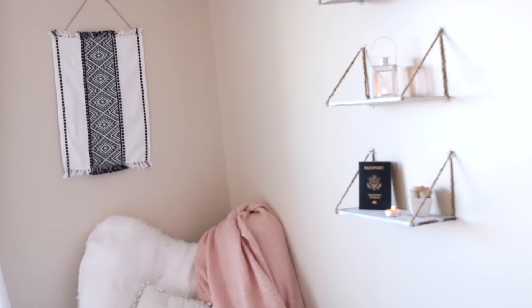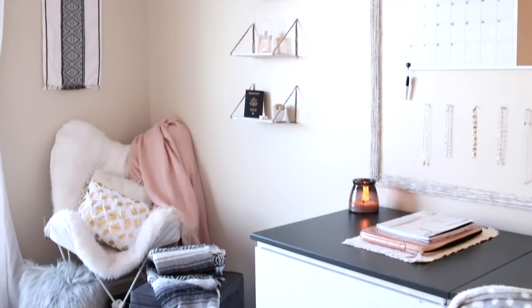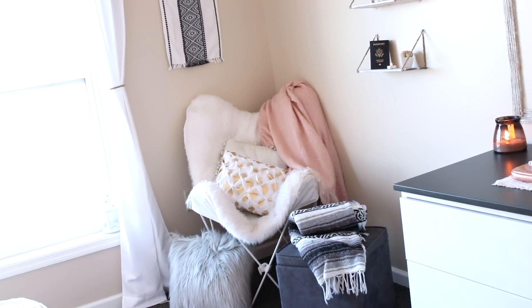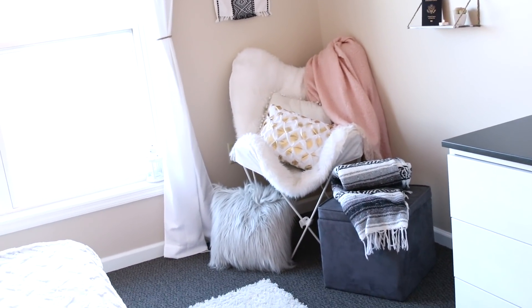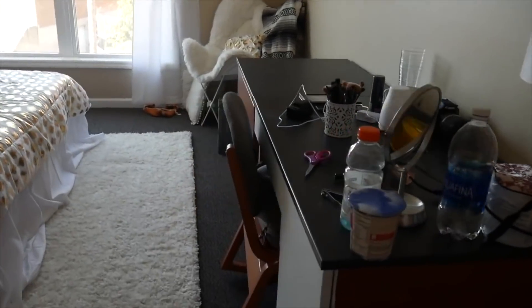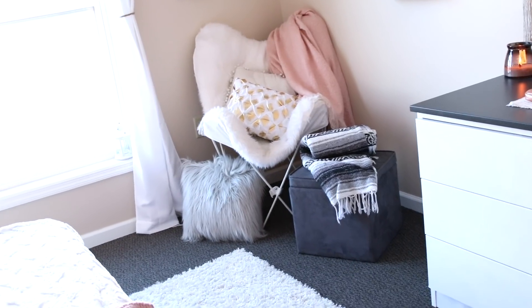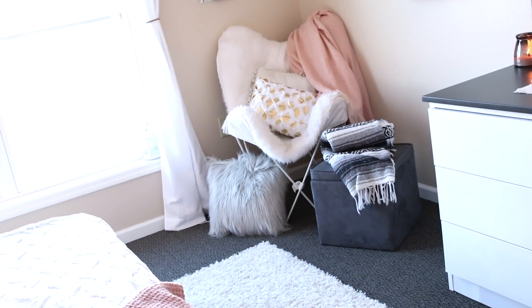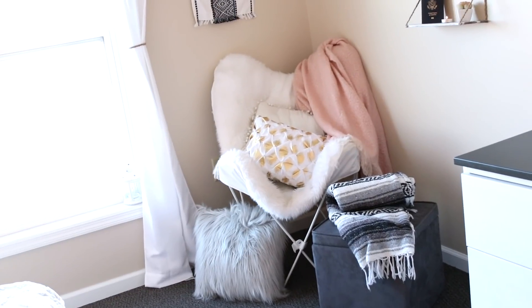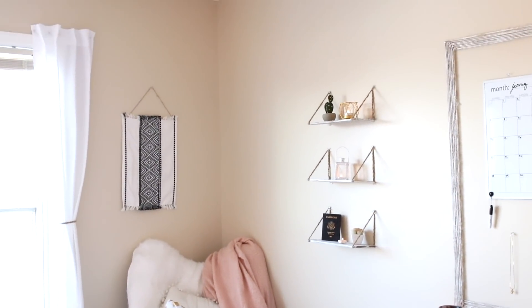I forgot to mention — I literally did everything yesterday. I basically got the whole room together in one day. The room before was a lot more empty and different for the entirety of last semester, but all of this stuff is new. I can insert a clip from a previous vlog to show how the room looked before. It literally took me eight hours to do everything.